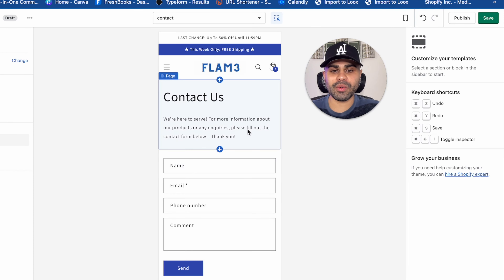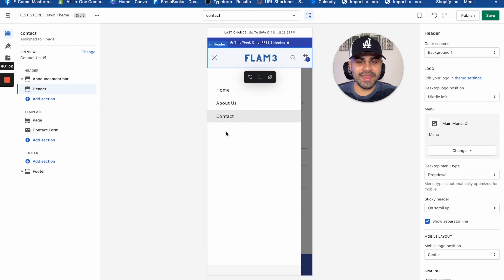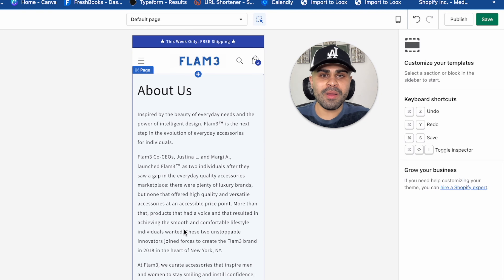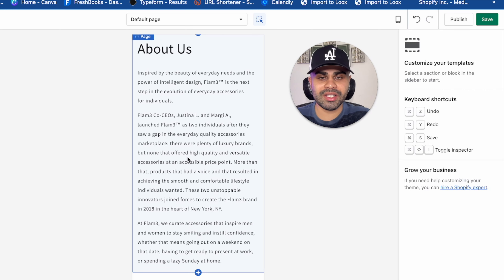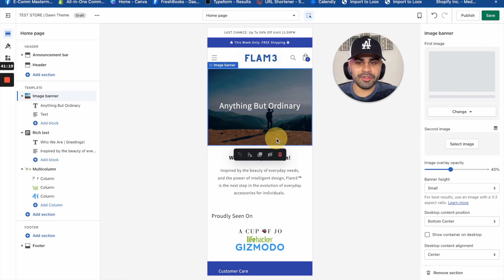Now for the sections. We have two announcement bars. The first says 'Last chance — up to 50% off until 11:59 PM,' with a white background color scheme. The second says 'This week only — free shipping,' with the blue accent color scheme. The goal is to push urgency and scarcity. In the main menu we have Home, About Us, and Contact — as set earlier in navigation.